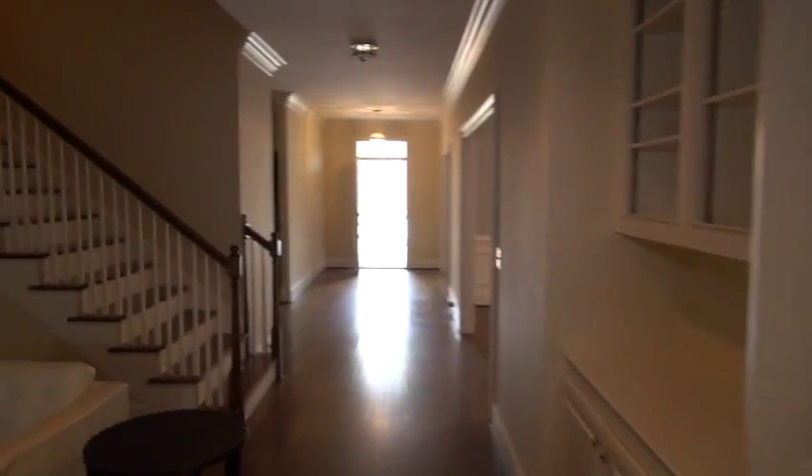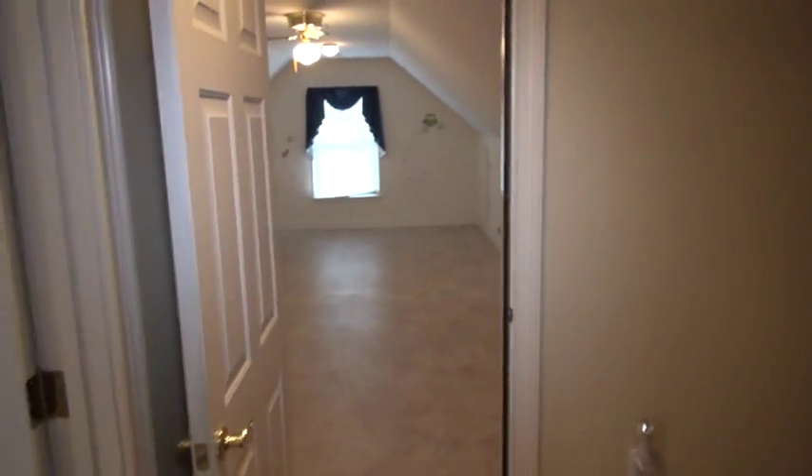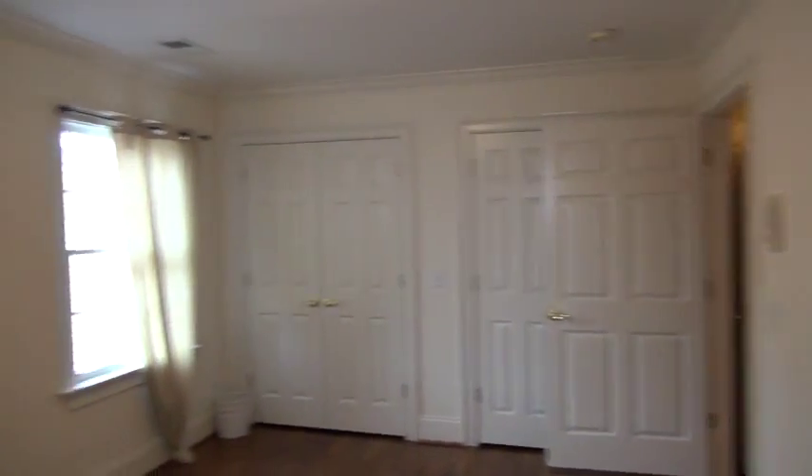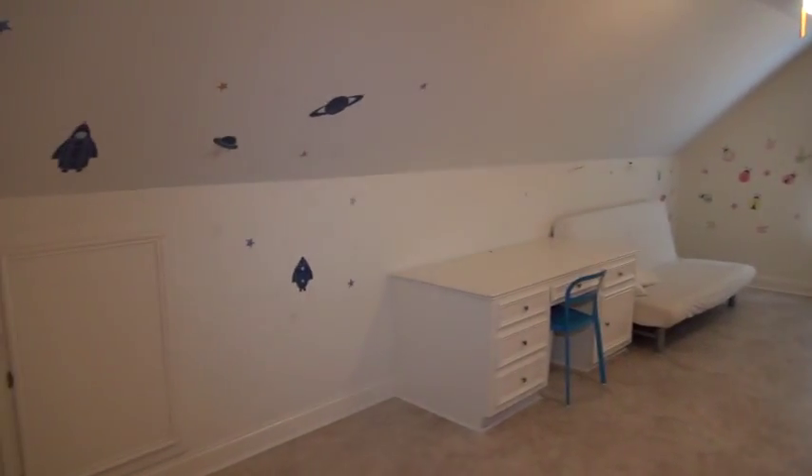Now we're back in the sunroom, going to take a look at the upstairs. Walking up the stairs, you've got a bonus room facing forward right here. You can make a left and you've got another bedroom — so this would be the second bedroom. You've got two windows, his and her closets on the side, crown molding, and the ceiling height is a little lower — I believe it's eight-foot ceilings in this section of the home. Hardwoods as well.